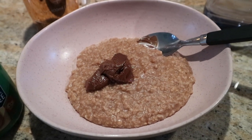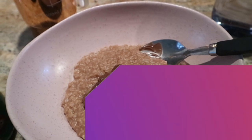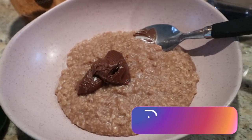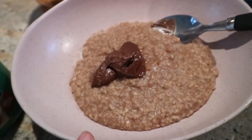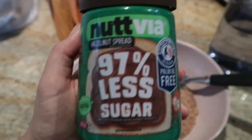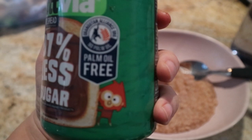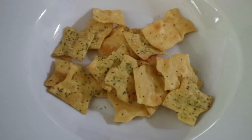For breakfast I have four points of oats, which I think is 40 grams. I've put some caramel skinny syrup in there, a splash of milk, and I cook that with mainly water and a splash of milk just to give it a bit more creaminess. Then I have two points of this 97% less sugar Nativia hazelnut spread — it's palm oil free — and that's 16 grams for two points, which is a pretty decent size. I've also got my tea and some water.